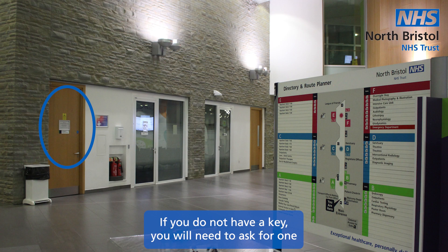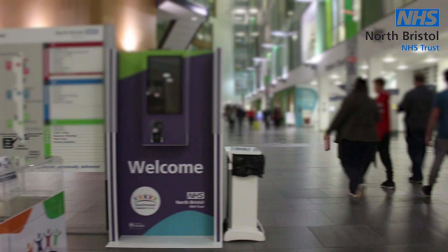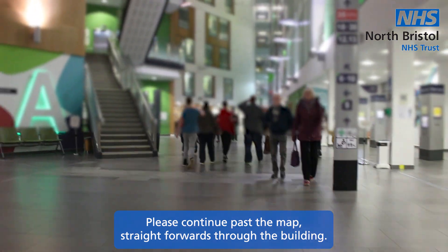If you do not have a key, you will need to ask for one from the customer care parking office, which is circled on screen now. Please continue past the map, straight forwards through the building.